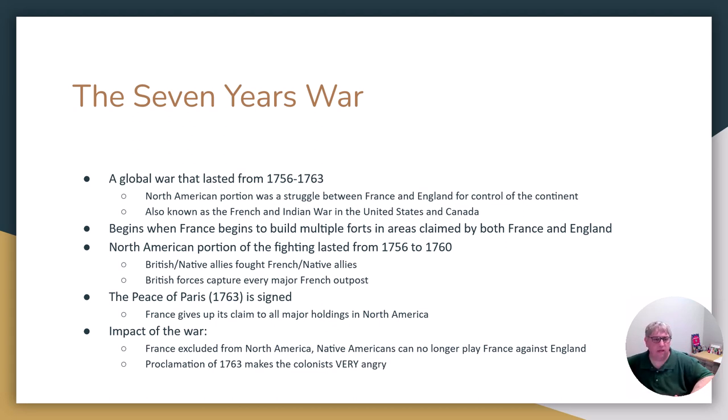By 1763, the war is coming to a close and the French and the English sign a peace treaty known as the Peace of Paris, 1763. In the Peace of Paris 1763, France gives up control of India and France gives up control of North America as well. The Peace of Paris 1763 is very much how the British get control of Canada.